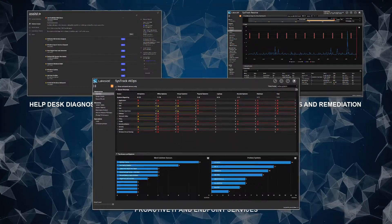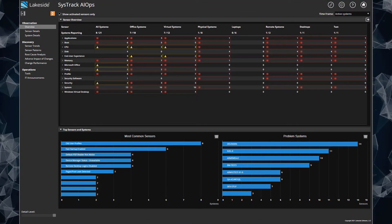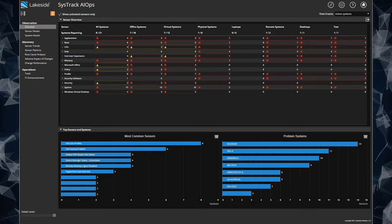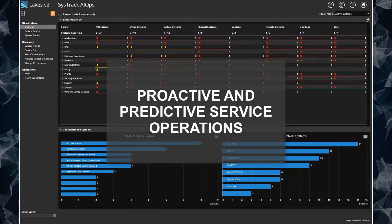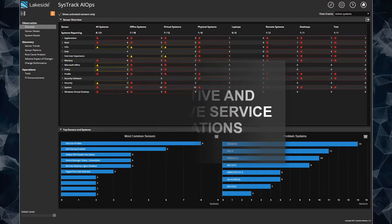The third use case is proactive IT and endpoint services. The reality today is that few IT teams can apply autonomous frameworks that identify and solve problems using software rather than people. Lakeside makes this possible with proactive, predictive, instant identification, and remediation for service operations.